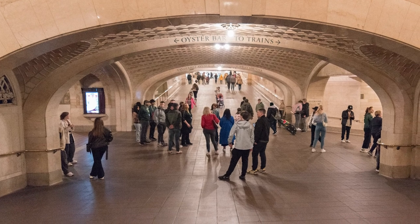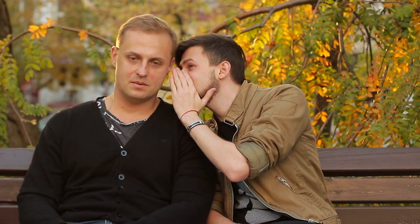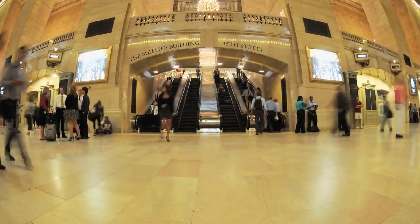In another part of the station, there's a dome called the Whispering Gallery, where you can whisper back and forth with someone from opposite corners of the room and hear each other perfectly, even during rush hour.